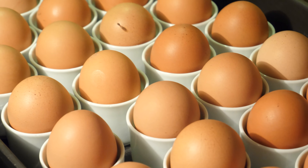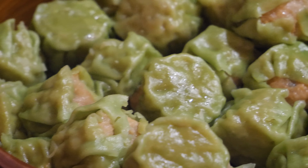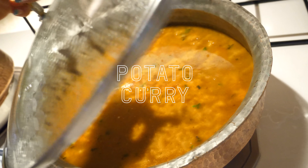Let's find out what else there is to eat. It's shumai, and its cousin next door has a green exterior. Poha — Indian flattened rice. We also have potato curry.